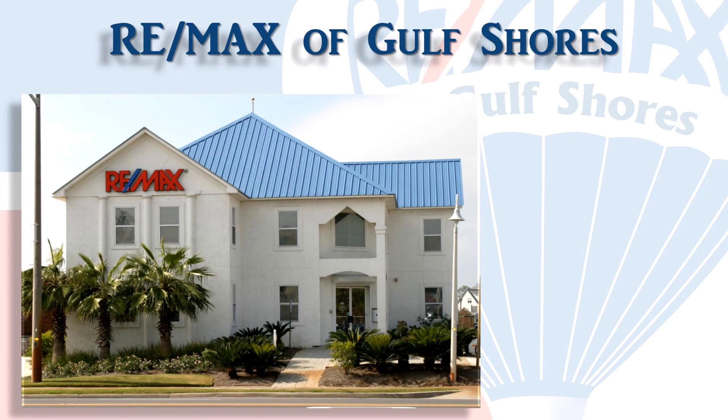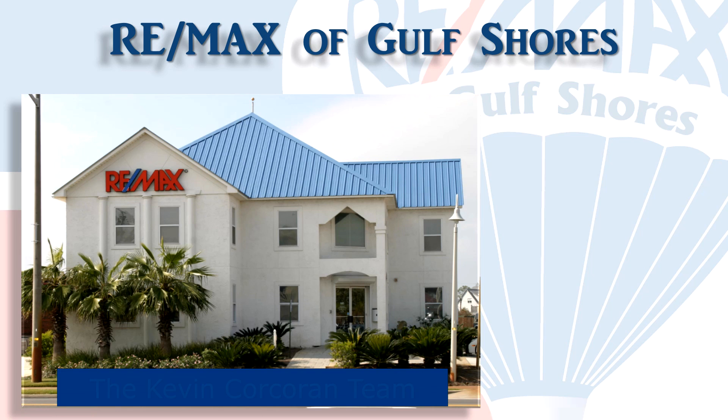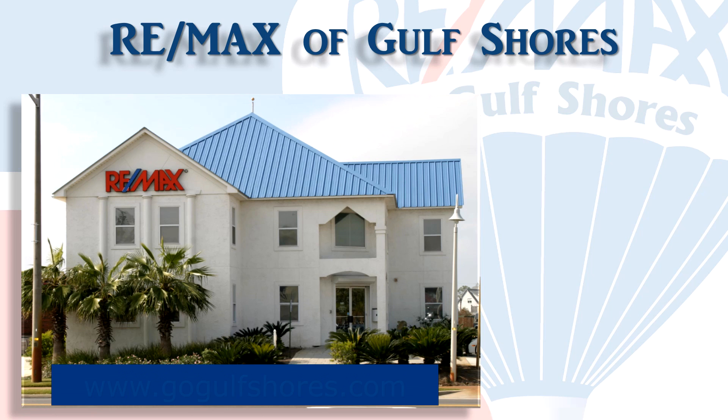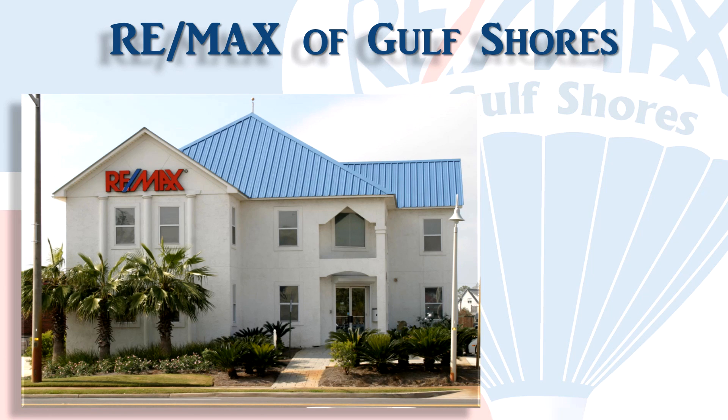If you're thinking about buying or selling here along the beautiful Alabama Gulf Coast, contact your local market experts on the Kevin Corcoran team at RE-MAX of Gulf Shores so that they can help you with that decision. We make it our job to stay on top of the market so you can make the most informed decision possible. We hope you found this video informative and we look forward to hearing from you. Tune in next month for another Coastal Update. Thanks for watching and have a great day.